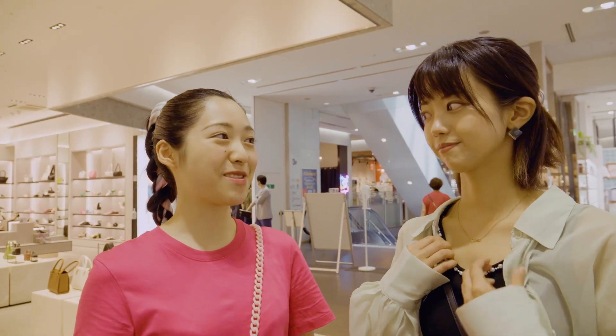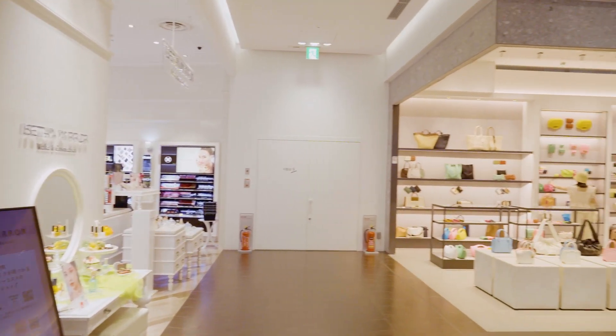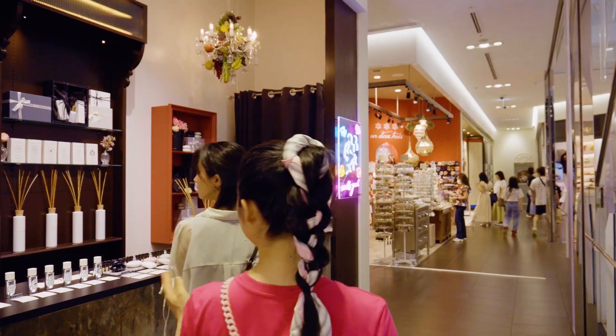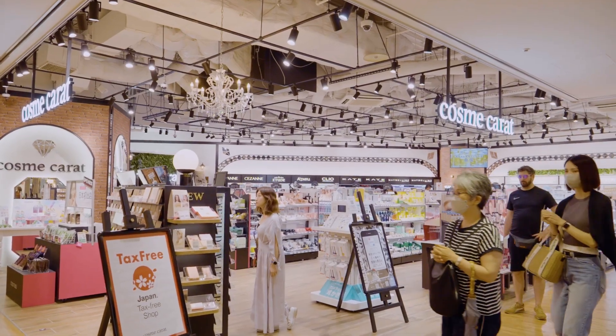Coming to the third floor, it is a huge fashion floor. The third to the fifth floors are lined with brands, cosmetics, fashion goods, and other stores. Many cute stores would be perfect for women looking for souvenirs.